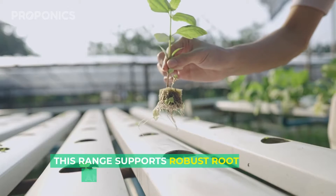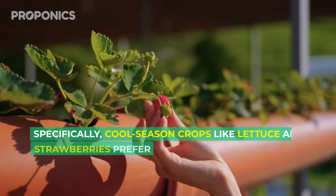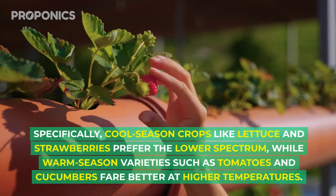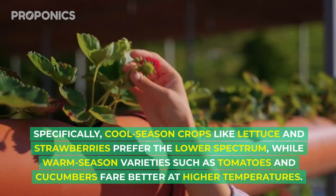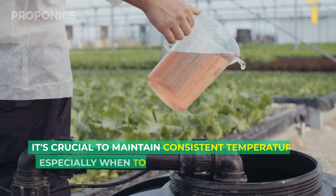This range supports robust root systems and efficient nutrient uptake. Cool season crops like lettuce and strawberries prefer the lower end of the spectrum, while warm season varieties such as tomatoes and cucumbers fare better at higher temperatures.